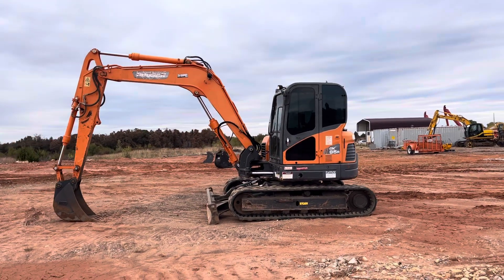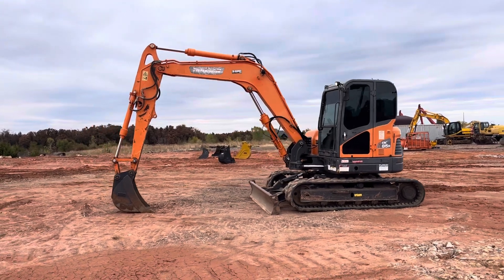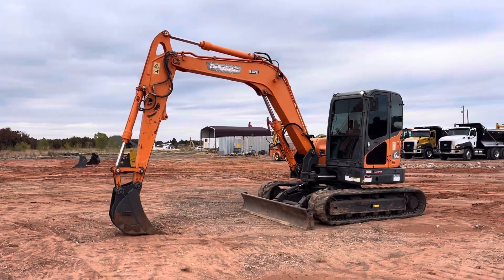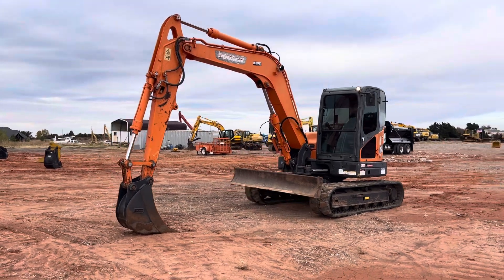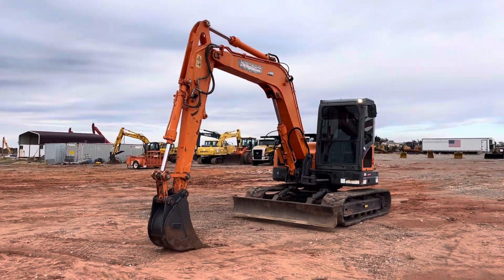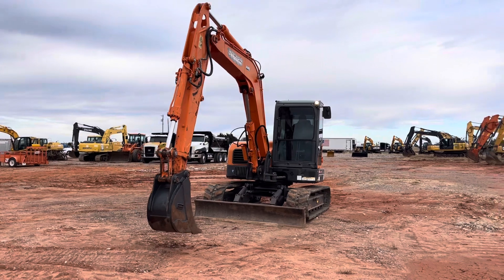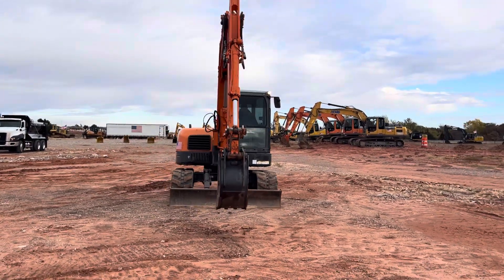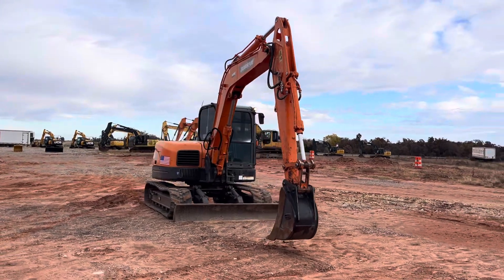i35equipment.com — this is the Doosan DX85R hydraulic excavator. I think this is a really exceptionally nice machine. We do welcome you to come out and look it over for yourself. You can bring your mechanic, operator, or hire some local ones to accompany you so you can get a professional opinion. This machine has a lot of great features and options.